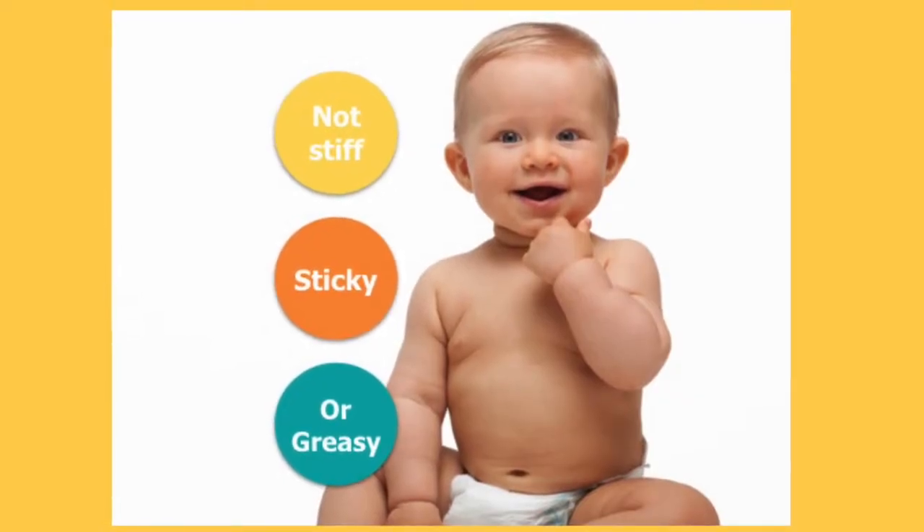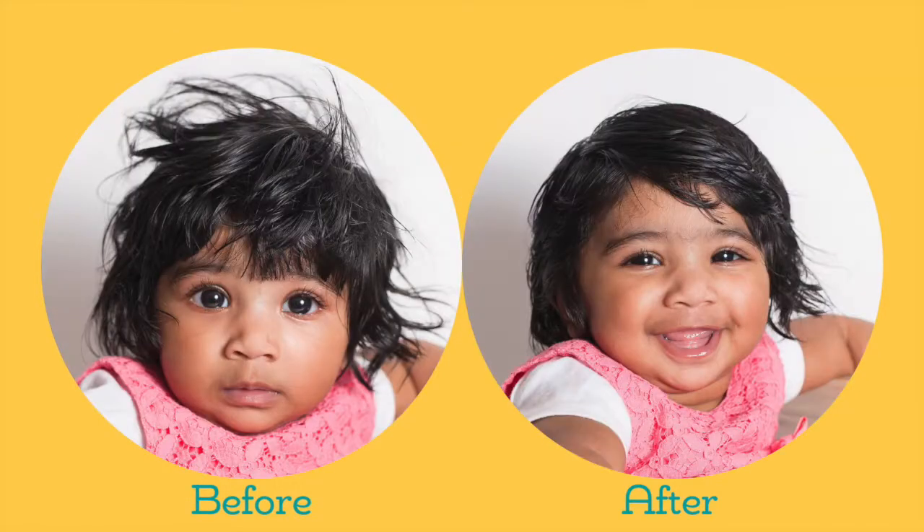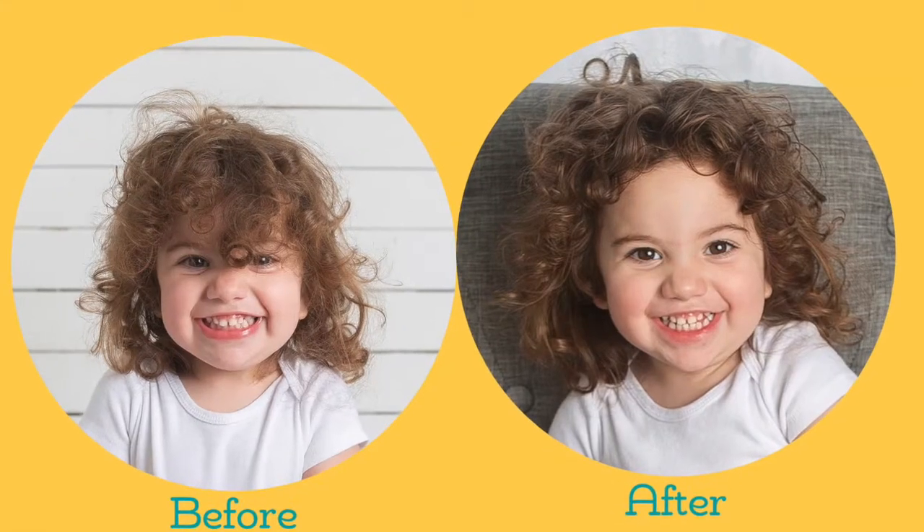And best of all, it leaves no stiff, sticky, or greasy feeling. With a light natural hold, hair is left silky soft and always selfie ready.